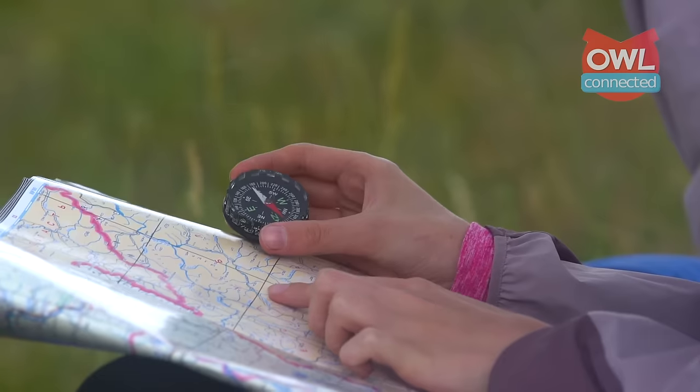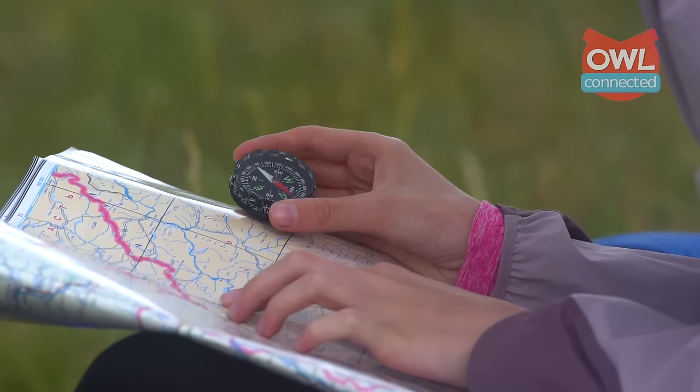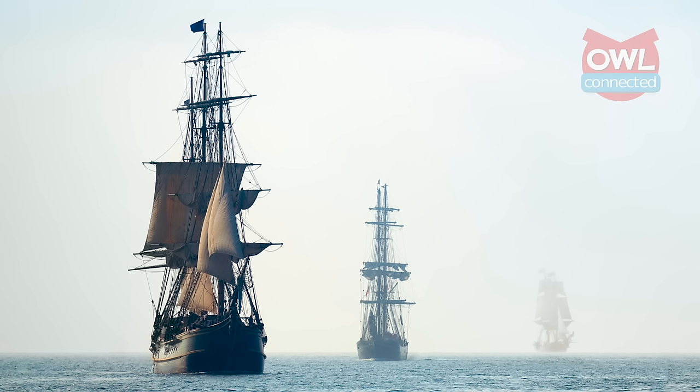Sure, a compass does become less accurate the closer you get to the poles. But there's a reason this elegant invention was so attractive to explorers for over a thousand years. It works.